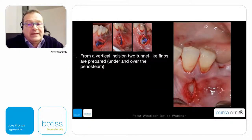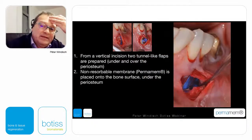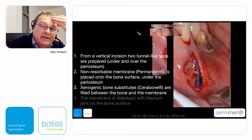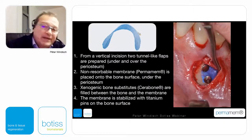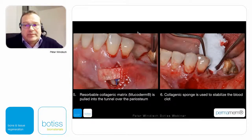This is the so-called access flap: this vertical access flap does not end at the end of the papilla but at the basement of the papilla, two millimeters apart. We prepare a two-layer configuration — a periosteal and a mucosal layer above. We can pull in, in a tunnel-like fashion, the new non-resorbable membrane. We can also use a tenting function of the non-resorbable membrane with some xenogenic particles.